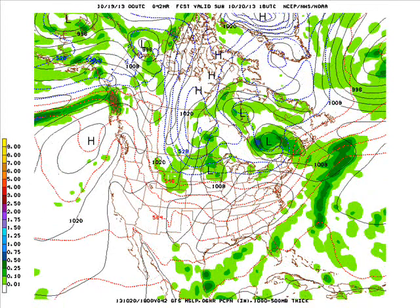A warm front comes through Sunday morning and that's going to boost the temperatures into the 50s north to low to mid 60s south. A little bit of cloudiness in the north with a chance of rain.